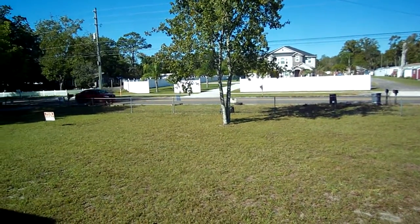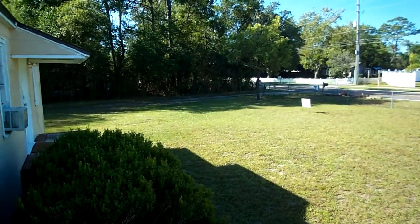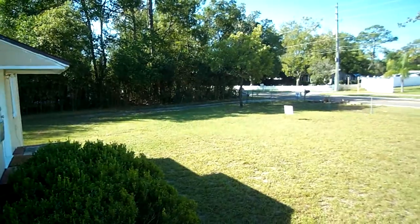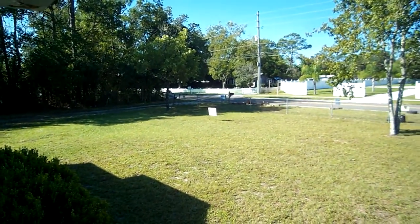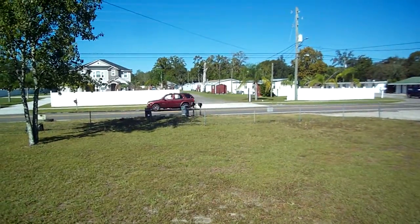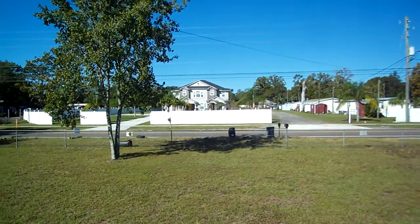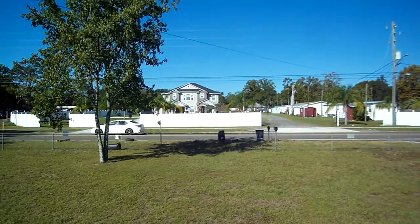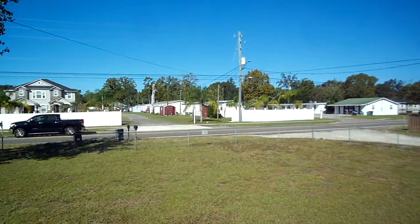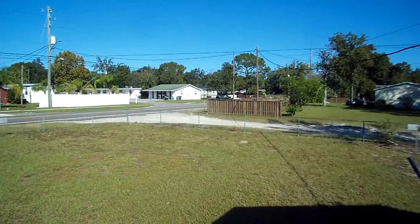I'm standing at the front door of the three bedroom side of the duplex. Off to the left there's the one bedroom side. You've got a fenced front and side yard. Notice the big old beautiful house that was built just recently across the street. As you turn to the side you'll see there's some mobile homes mixed in with some other traditional homes.